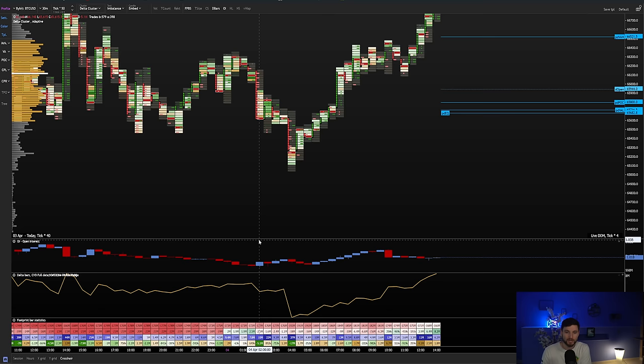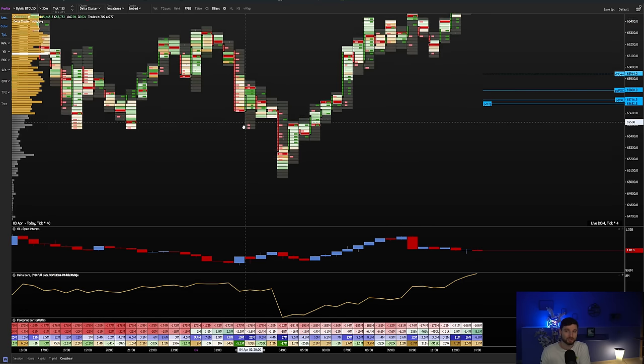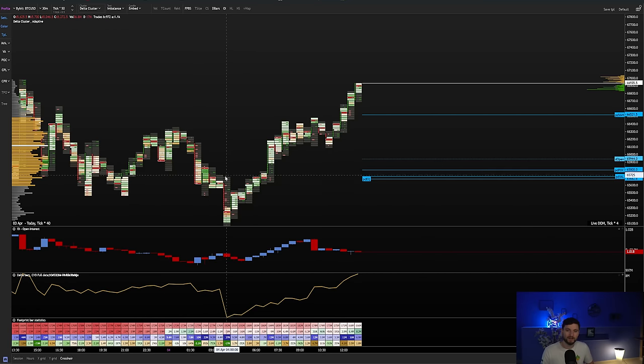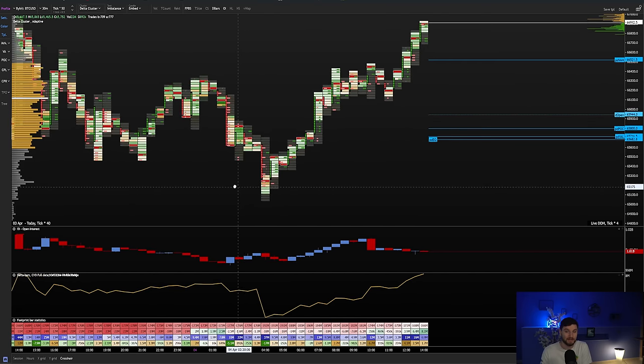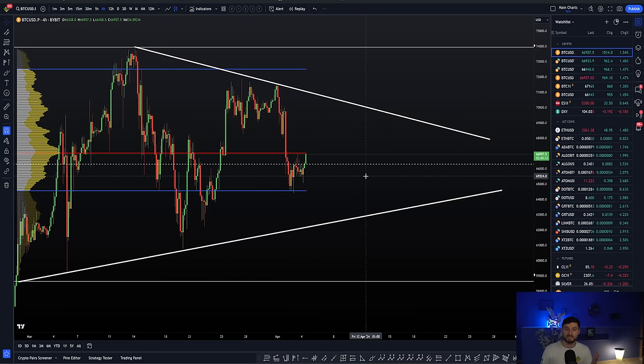Look at the amount of shorts opening here — over 5 million. You're coming down towards the low on declines of open interest — minus 17 million, fairly high volume. You get the reclaim above those 5 million open interest shorts, and from that reclaim it's just been up during the rest of the day. That's naturally a long opportunity. I did not take this long because I was asleep during this move, but if I was awake, that is a long opportunity — that's what we teach.